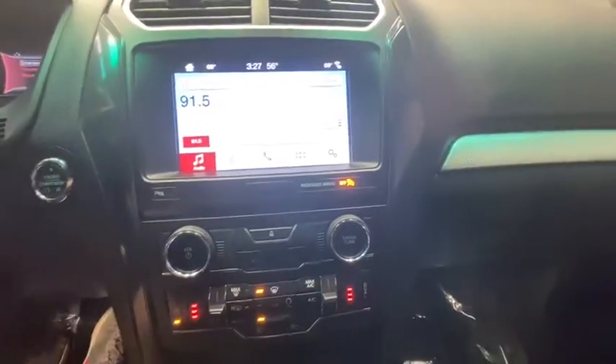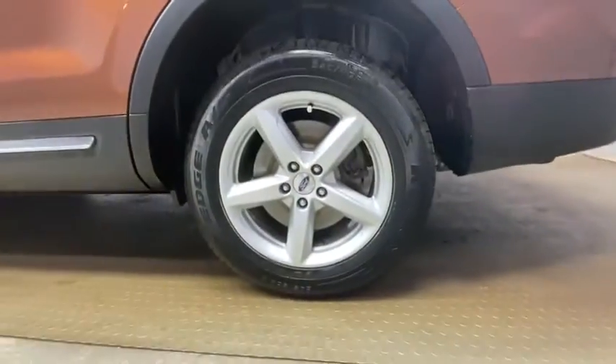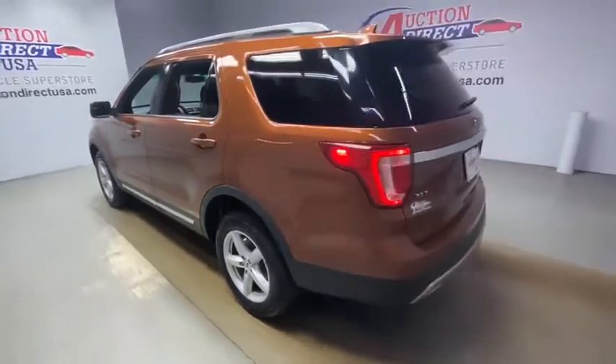Power windows, rear window defroster, CD player, compass, security system, trip computer, tachometer, panic alarm. Take this vehicle for a spin and see why so many shoppers are now proud owners.